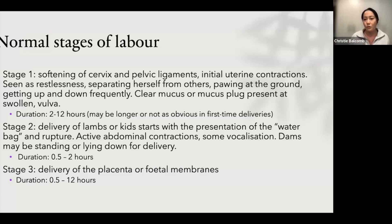Stage one is usually when you have them separating off by themselves, maybe being uncomfortable. You might see them pawing at the ground, getting up and down, not really wanting to eat. If you look at the back end, you might see some mucus discharge or the mucus plug coming from the vulva. It can be anywhere from a couple of hours to 12 to 24 hours, and it will be longer in first-time lammers or kidders — your primiparous girls. This is where if we get involved, we can actually extend or halt that time.